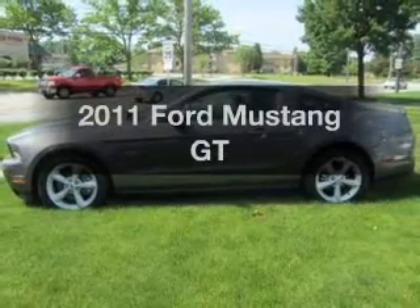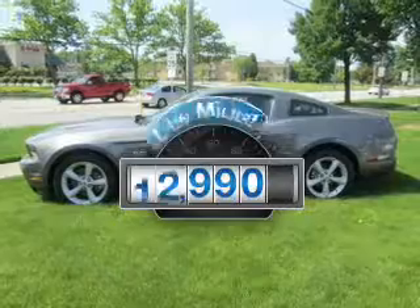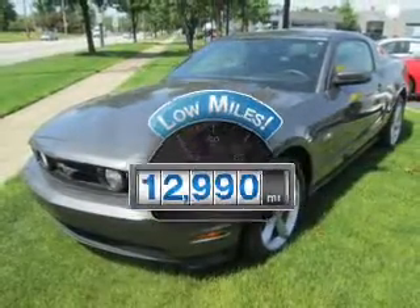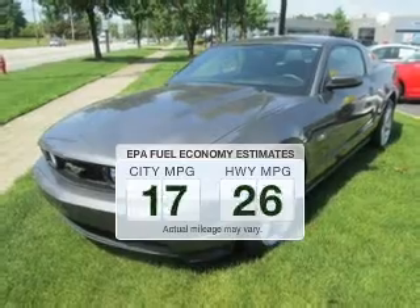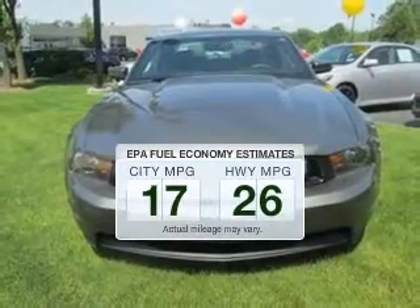Introducing the 2011 Ford Mustang. This is the set of wheels you've been looking for. Low mileage is an important factor in your purchase, and this vehicle delivers a low odometer reading. Low emissions and the good fuel economy offered in this vehicle are important to you and to the environment.